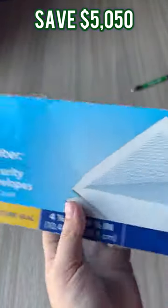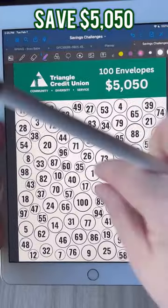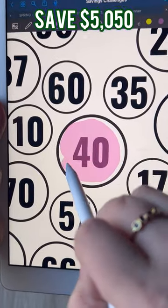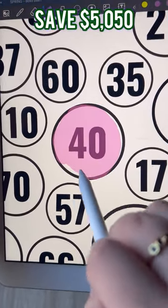Then, head over to your savings tracker and fill in that circle. This challenge will have you saving $5,050 before you even know it.